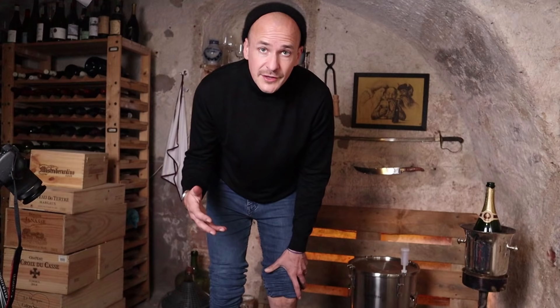In some parts of the world they still do this on a regular basis — the Douro Valley, for example. The big advantage here is that you can extract quite a lot of color and flavor from the grape skins without hurting the pips and stalks too much.